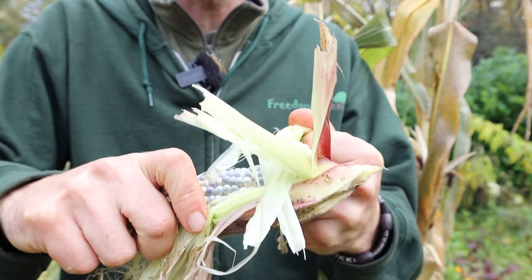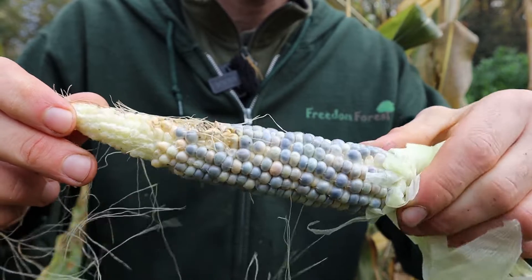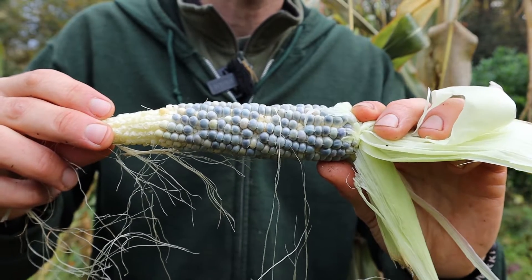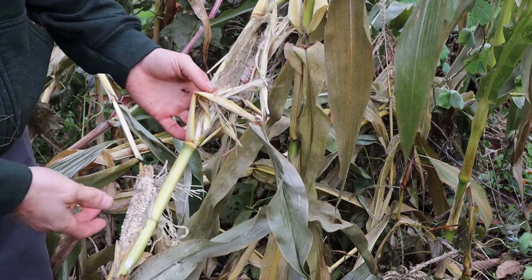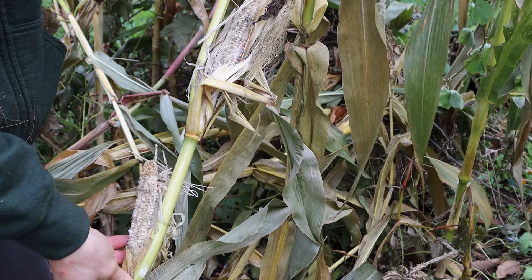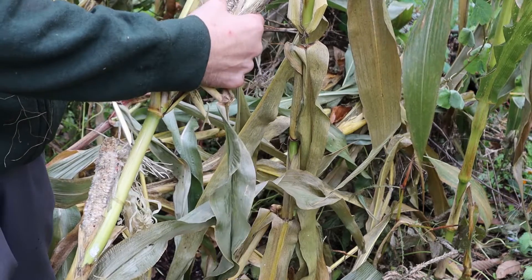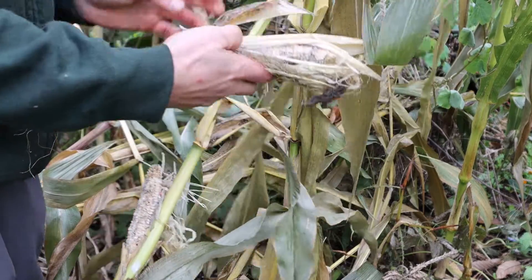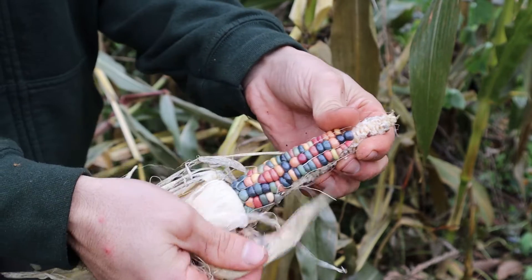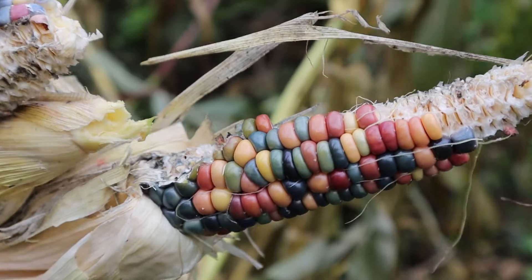All is not lost because there are still good kernels back there that can still be used, so I'll still be collecting these up and we'll salvage what we can from them. I'm finding with the glass gem corn there's roughly one to three cobs on each plant. The cobs are a lot smaller than the other varieties, which I did expect, but even on the damaged ones there's still a decent amount of kernels we can use for popping corn, so nothing will go to waste.